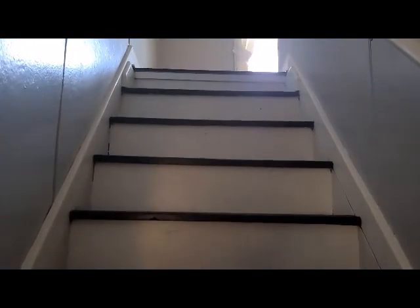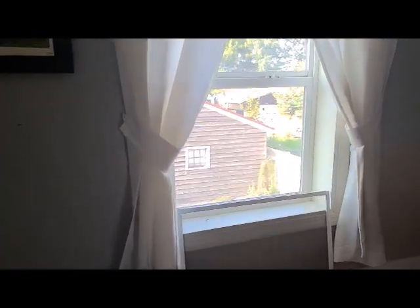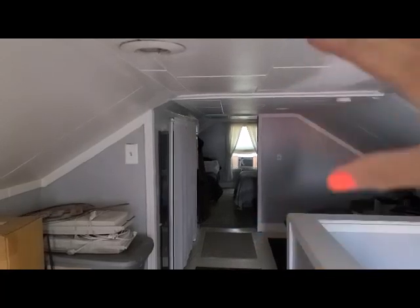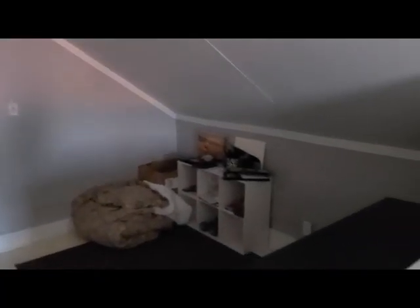Now heading upstairs — here's the little doggy gate. I'm about 5'10" and I have a couple inches above my head, so I'd give it 6 foot walking through. There's the flooring — they started to paint it. Plenty of storage, lots of storage. And then this looks like some kind of a berber-type carpet.